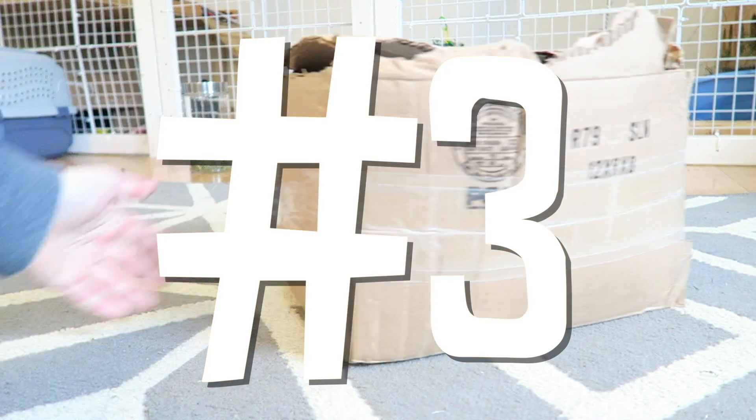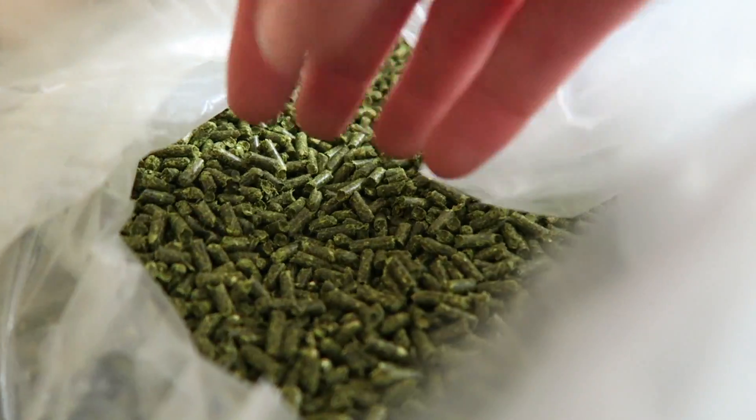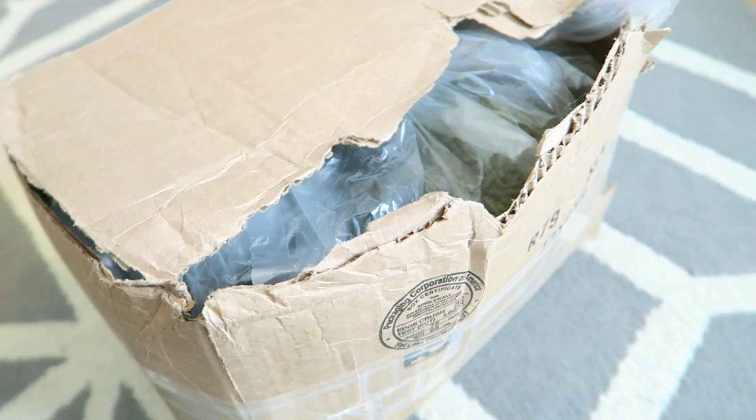Number 3: Buy your pellets in bulk. Depending on what brand of pellets you use, you may not be able to get them in bulk, but if you can, I suggest doing it. It saves some money and you don't have to order them quite as often.